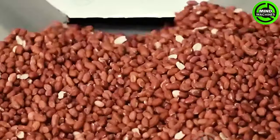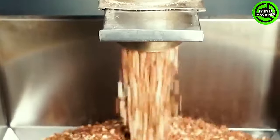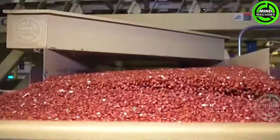The Amadas AR2200 is equipped with a gentle yet efficient harvesting mechanism, ensuring peanuts are delicately extracted from the soil with minimal damage. This not only preserves the quality of the harvested peanuts, but also minimizes waste in the process.